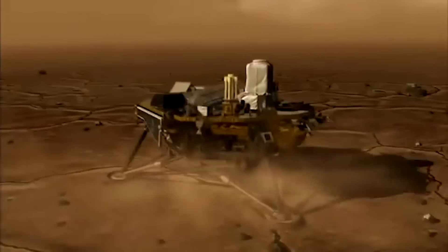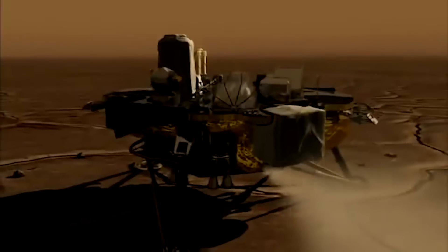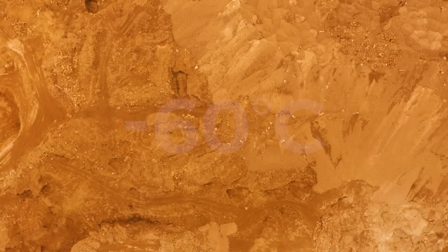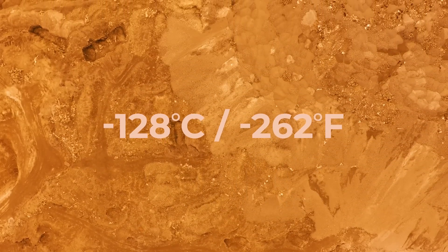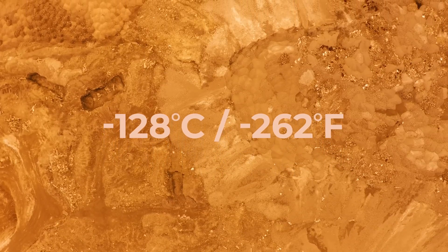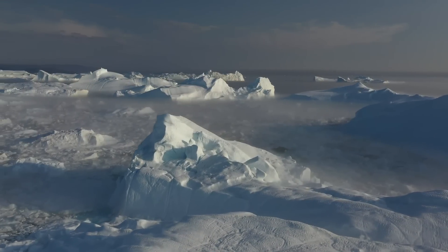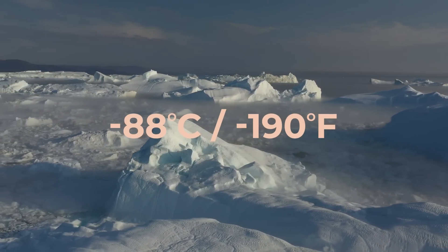When the Phoenix lander set down at the Martian North Pole in 2008, it found very similar conditions, with the average temperature being around negative 60 degrees Celsius. The ground was frozen solid, and Mars can get much colder than that, dropping to as low as negative 128 Celsius or 262 Fahrenheit. To handle this, Red Water was built using the same technology scientists deploy on soil and ice in Antarctica, where temperatures can get as low as negative 88 degrees Celsius or 190 degrees Fahrenheit.